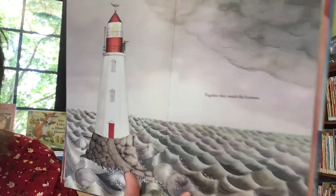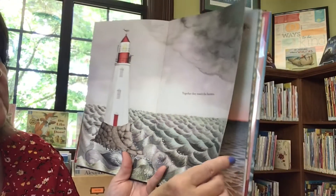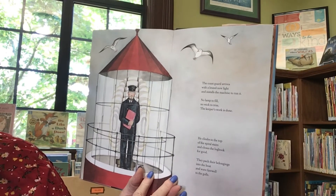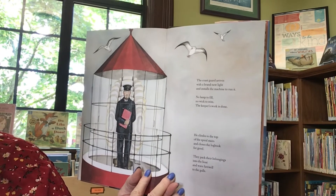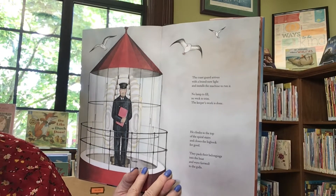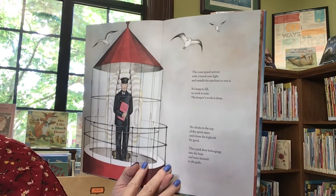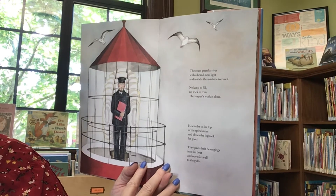Together, they watch the horizon. The Coast Guard arrives with a brand new light and installs the machine to run it. No lamp to fill. No wick to trim. The keeper's work is done. He climbs to the top of the spiral stairs and closes the log book for good. They pack their belongings into the boat and wave farewell to the gulls.